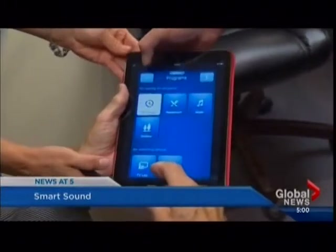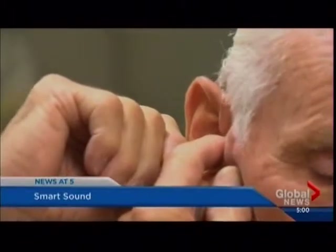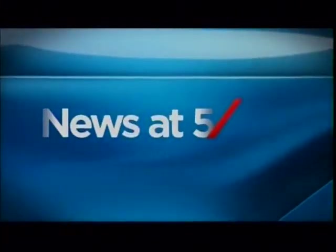A combination of smartphone and hearing aid technology — music to the ears of a growing number of Okanagan residents. This is Global Okanagan News at 5 with Rick Weber.